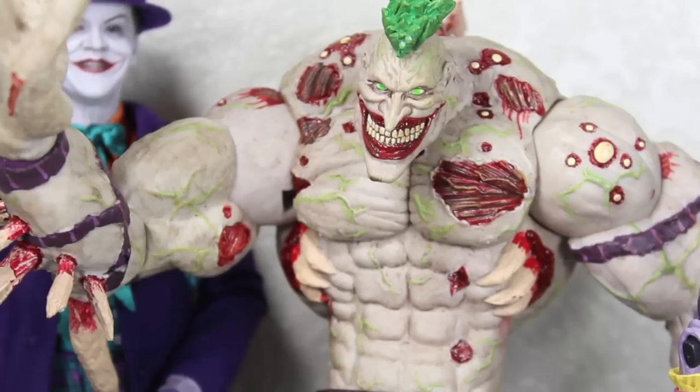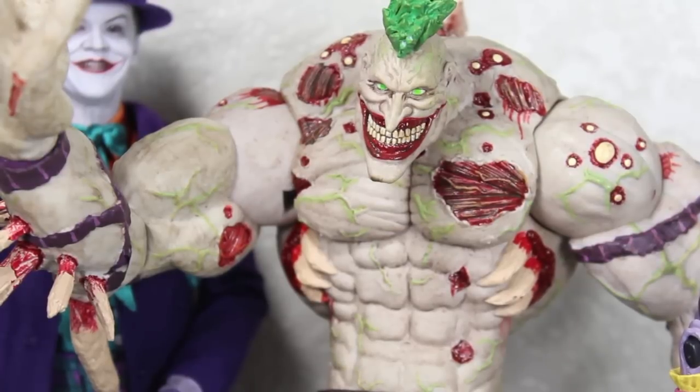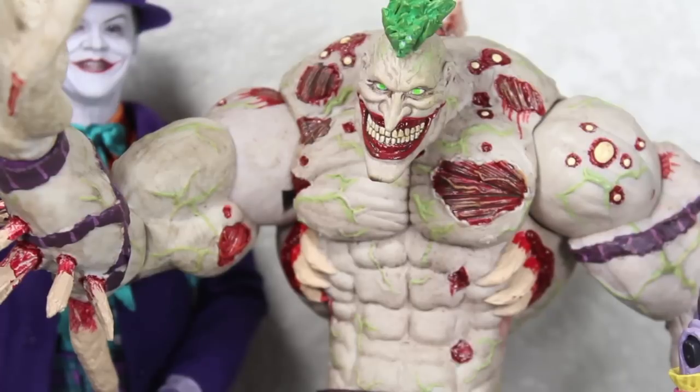It doesn't come with anything else, no stand or anything. But still, for the size and detail, this is such an awesome figure. It retails for about $60 to $65. You can get it at places like Alter Ego Comics. If not, usually local comic shops, BBTS, or even Amazon. So for the size and detail, and if you're just a fan of the Joker — even the monstrous Joker — I'd definitely say get it.